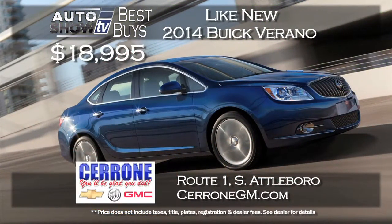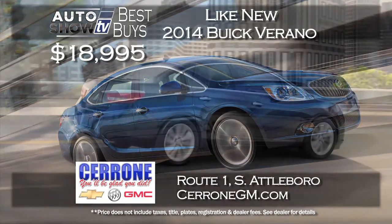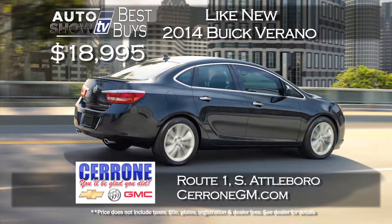We really like the 2014 Buick Verano. If you really want to save some bucks, we found like-new Veranos available at Cerrone's in South Attleboro starting at $18,995. Well equipped, just a gorgeous sedan, and it comes with the balance of the factory warranty.